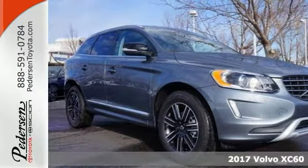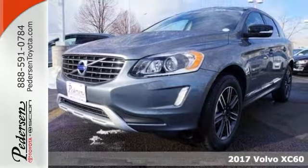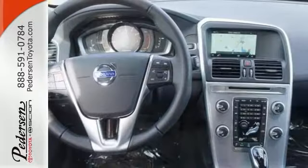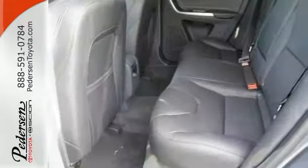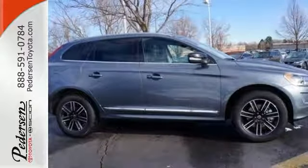This 2017 Volvo XC60 T5 Dynamic combines SUV design features with car-like handling and fuel economy. This XC60 comes with all-wheel drive, climate control and dual moonroof. It also has Sensus navigation with MapCare and active dual xenon headlights.